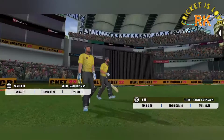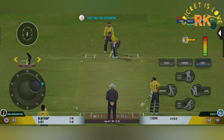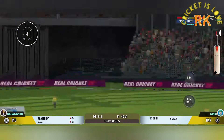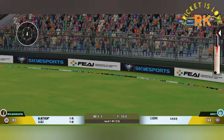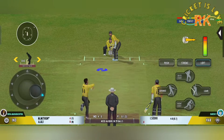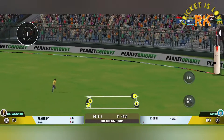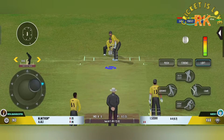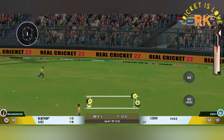Out come the openers, cheered by a good crowd. The bowler has the new ball and we're all set for the first ball of the innings. The batting team is managing a good run rate — lovely shot right from the middle of the bat, hammered away for four. Good placement.